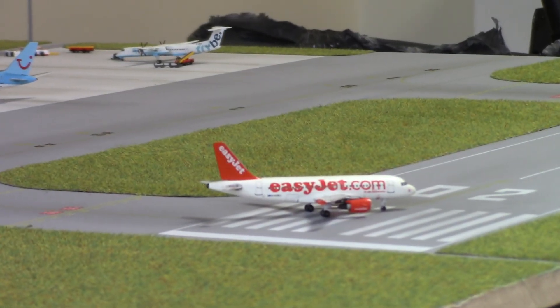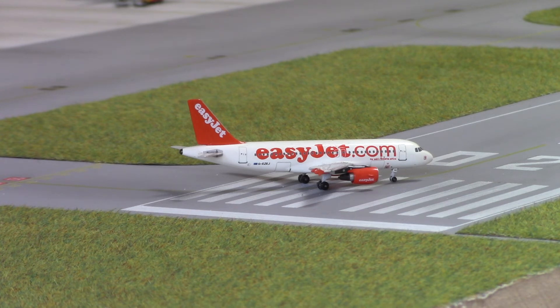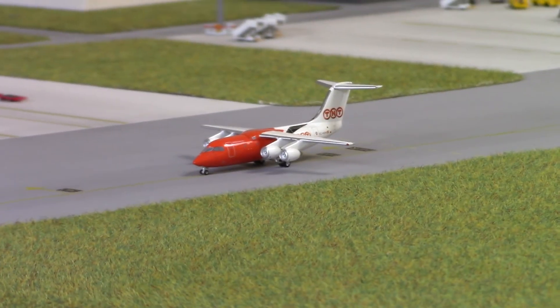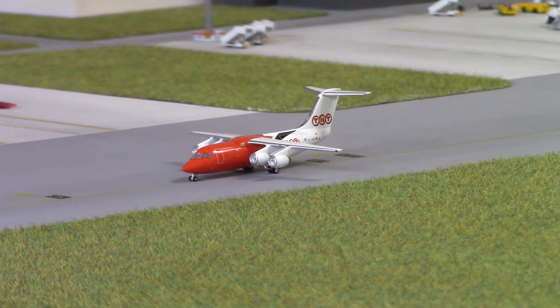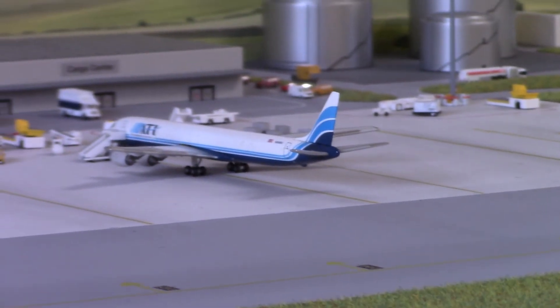Zooming out — just about to depart on runway 02 we have this easyJet A319, registration G-EZEJ, operating outbound to Faro. Taxiing past, we have this TNT/Pan Air Líneas Aéreas BAe 146-200QT, registration EC-HDH, arriving as TAY1463 and departing as TAY1464. The inbound origin is Prague; the outbound destination is unknown.